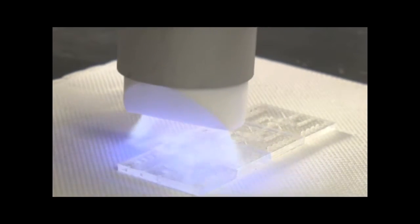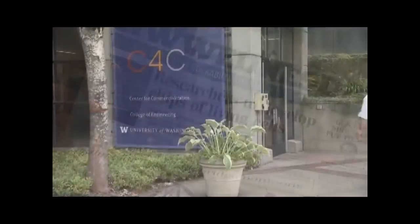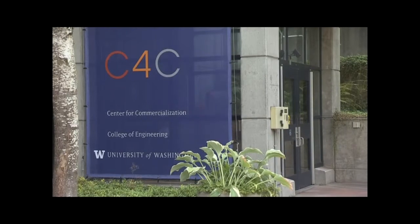The ability to one day mass produce the kidney chips, both affordably and to the highest quality, is critical to Nordus' future. Getting to that next level is made easier by the support this small startup receives from the University of Washington's Center for Commercialization, or C4C. The Center for Commercialization creates commercialization projects around software startups, medical diagnostics, advanced materials, medical devices, and any number of research technologies that come out of the University of Washington.